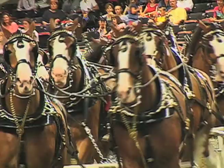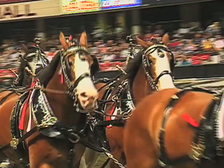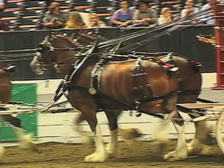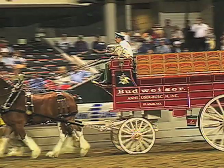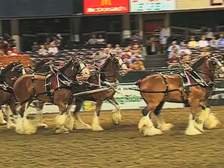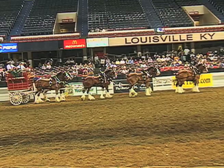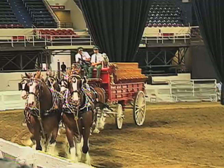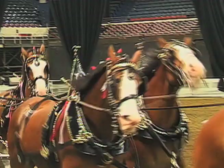The Clydesdales were a gift from August Jr. to his father to celebrate the repeal of Prohibition. It's always Clydesdales — they're such magnificent animals. They're not specifically bred for this team, but they're selected in St. Louis. They have to be bay with a white face, white legs, and stand around 18 hands. They raise a lot of them, and also buy from Canada, the States, and even have three here from Scotland.